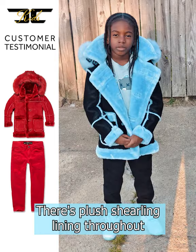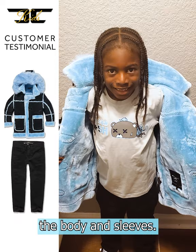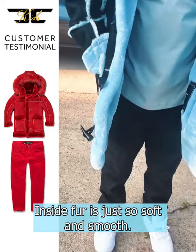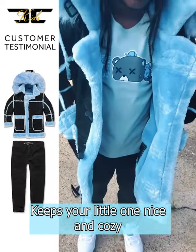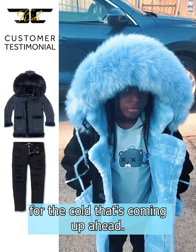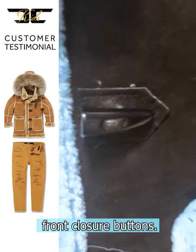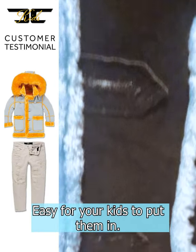There's plus Sherling lining throughout the body and sleeves. The inside fur is just so soft and smooth — it keeps your little one nice and cozy for the cold that's coming up ahead. Complementing it is the horn toggle front closure buttons, easy for your kids to put in.